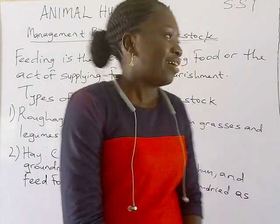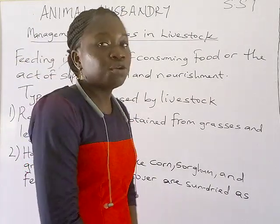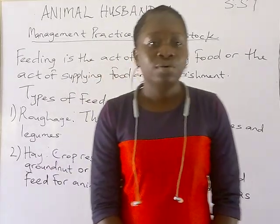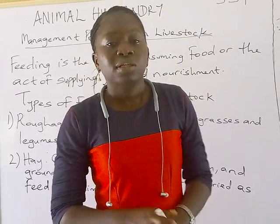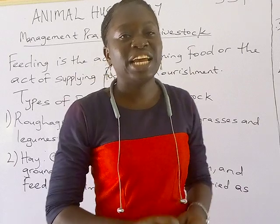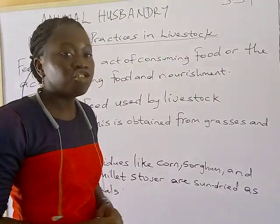Good day class. I welcome you to today's class. Today's topic is feeding, and feeding is one of the management practices in livestock. I told you the last time we met that feeding, sanitation, and housing are essential management practices in livestock. So today I will start with the definition of feeding.